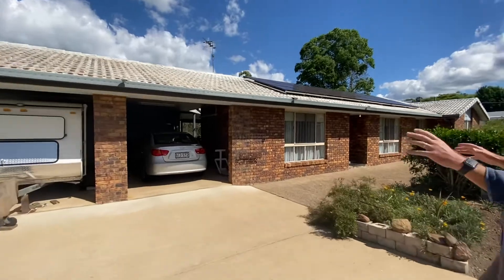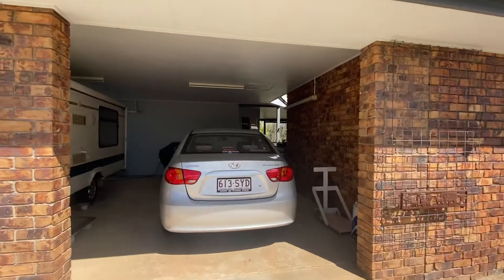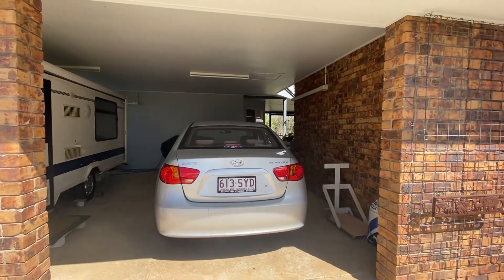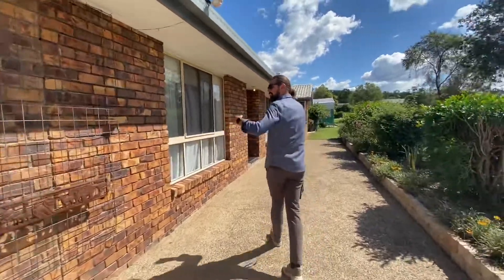Fantastic carport here — plenty of room for cars. When you come home on a rainy day after shopping, you can pull straight in, unload the groceries, and duck around to the back door to get into the kitchen to unload. We'll show you more of that as we go through.